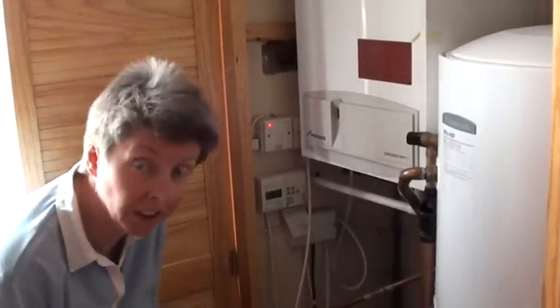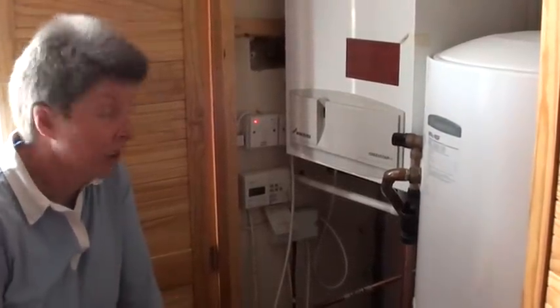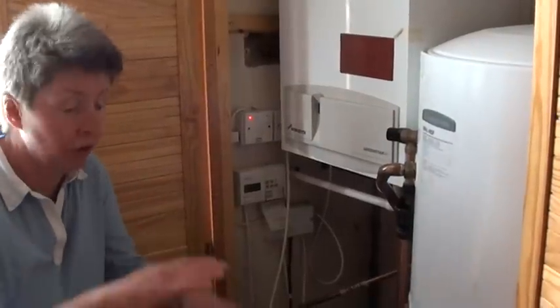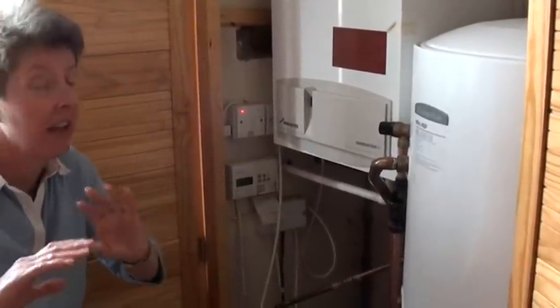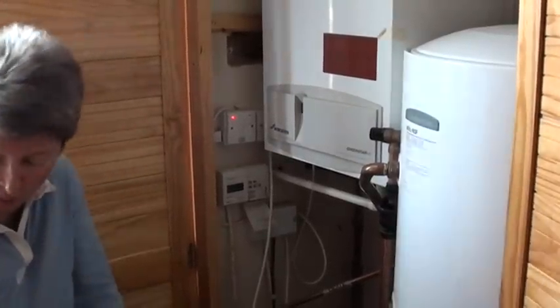We told him we'd spent the last three hours trying to defrost it, but it's so cold outside that as soon as you defrost it, it freezes again. Plus, the way our pipe has been installed, we've got two horizontal runs, making it very difficult to stop it freezing up again. So he gave us a temporary fix.